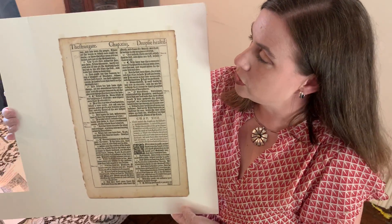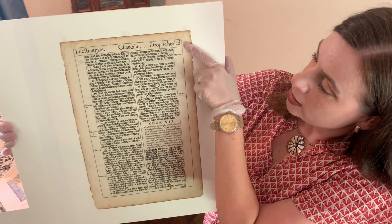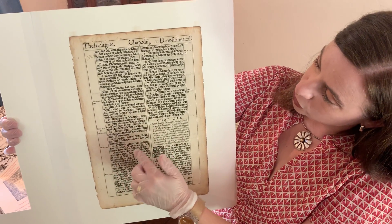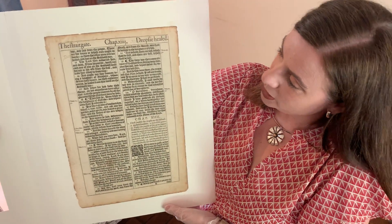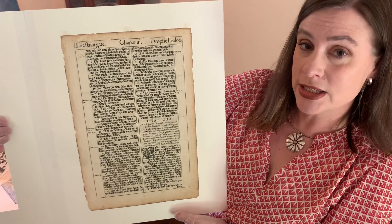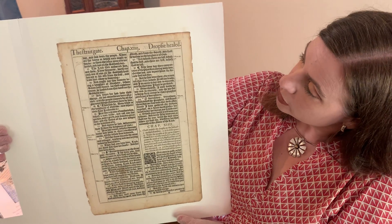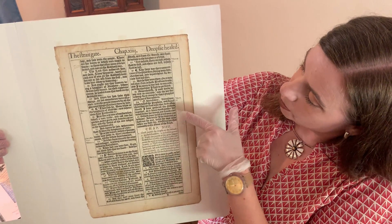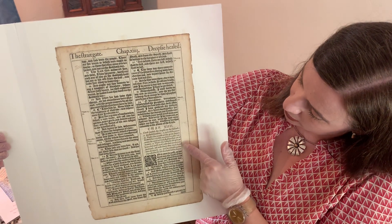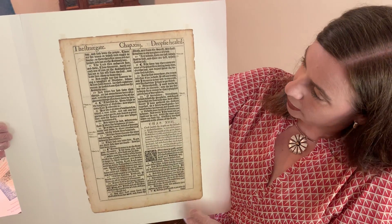If you look closely you'll see that there are two types of type. There's this which is very modern-looking, and then there's this type which if you glance at it you might think is completely unreadable — and it is very hard to read — but this is early modern English, still modern English. This is called black letter, and you'll see at the beginning of a chapter it will have things in italic or Roman print, and then it goes into the black letter.